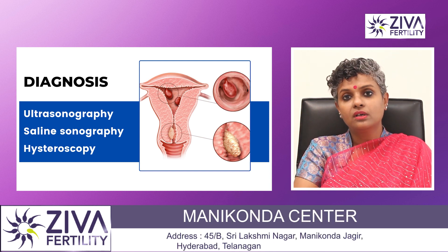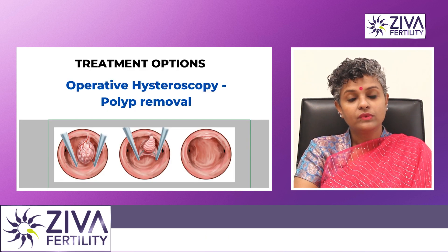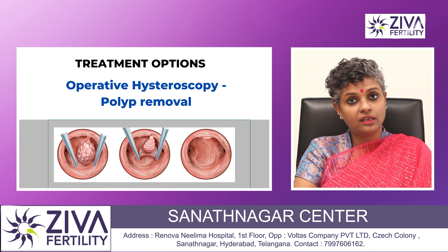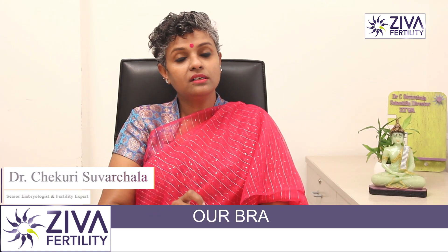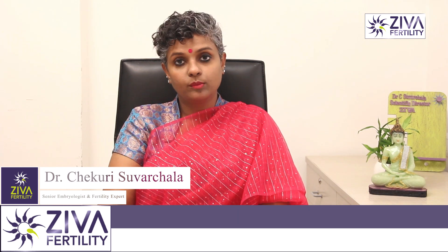The most important and most efficient way of finding out if polyps are present is hysteroscopy. Hysteroscopy is where a small camera is passed into your uterus to see if there are any polyps present. It is a very important procedure because in the same sitting, polyps can either be cut off or cauterized — a small electric pulse can be given and small polyps can be removed in such a way.